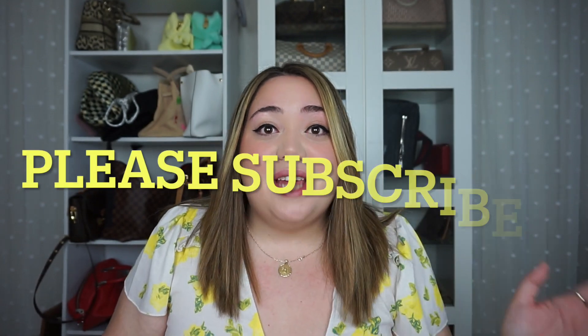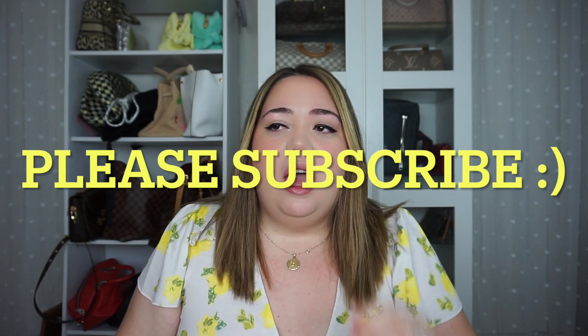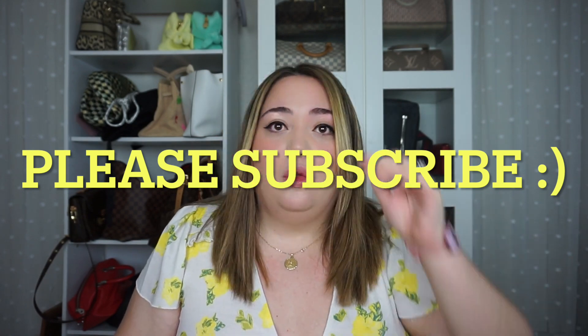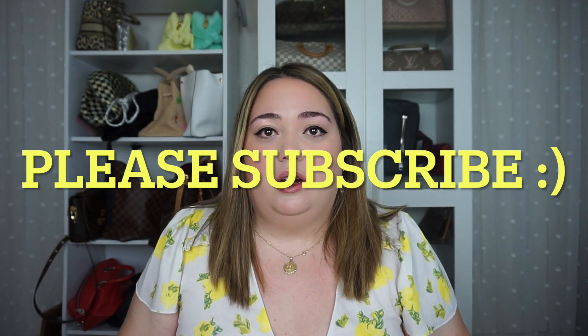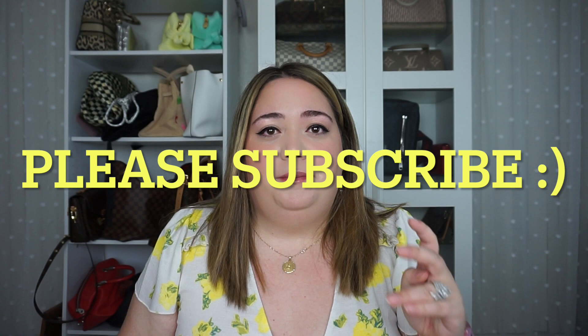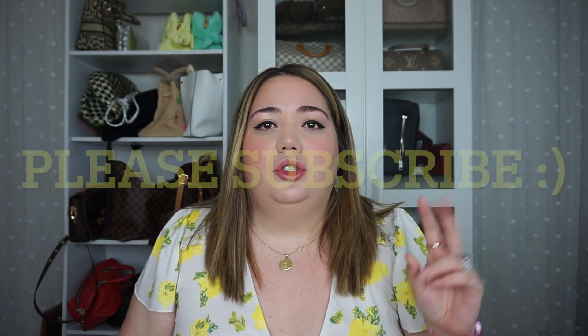Hey guys, I'm back and today I have another fun unboxing. This is something I ordered a couple weeks ago and it just came in — thank the lord, I felt like it took forever. If you follow me on Instagram, you saw that I posted that I did grab a little something from Drop Two of the Kusama collab, so this is the unboxing for that. If you haven't already, please subscribe!